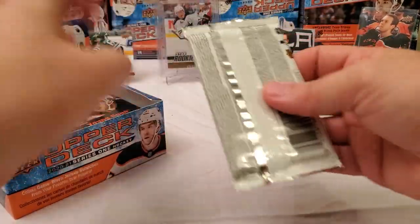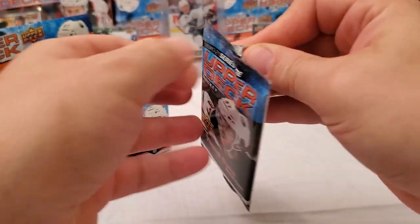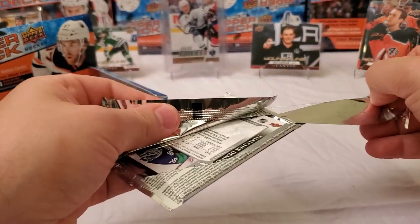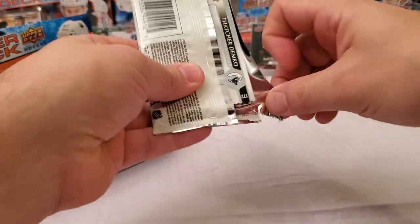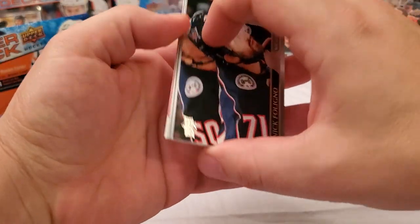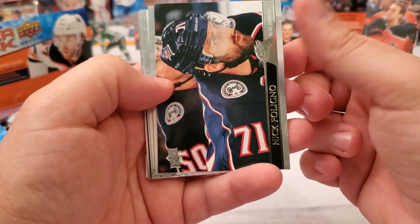We'll probably pull one or two Dazzlers out of here — I've pulled quite a few from these retail boxes. I have kind of mixed feelings on them. They don't do much for me, but I don't think they're terrible. They kind of remind me of Panini baseball, like Donruss fireworks cards.